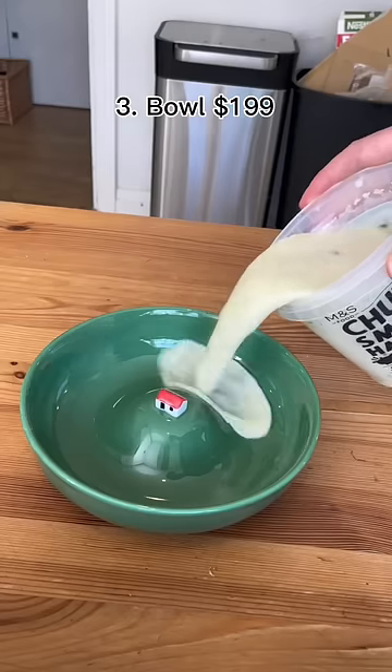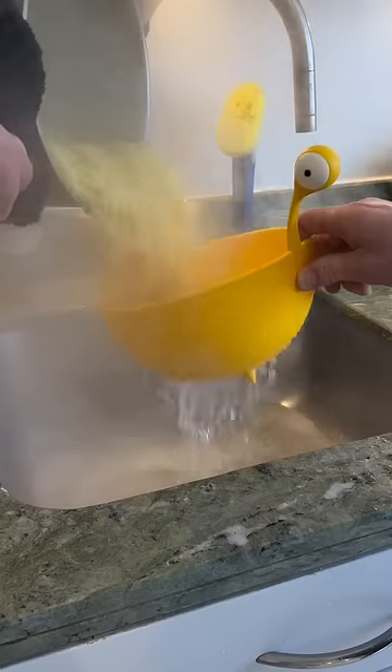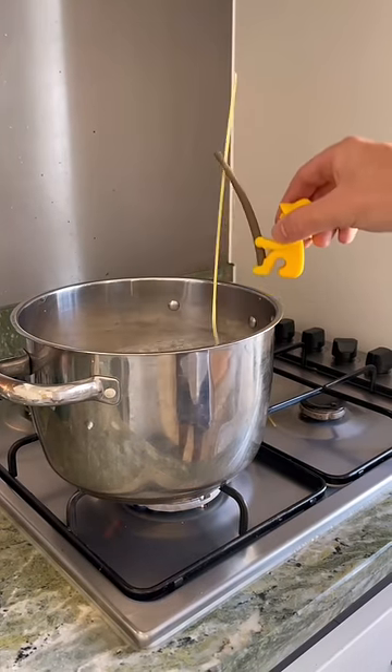This bowl has a house in the middle so when you fill it up it becomes a cute little island. This looks like a monster but it has holes in the bottom so you can use it as a strainer. This fisherman sits on the edge of your saucepan and casts a line of spaghetti so you can tell when it's done.